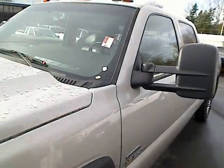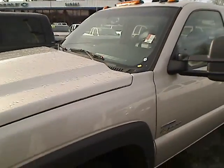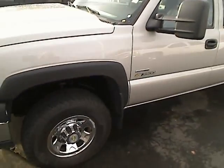Hey there, this is Desiree at Sunset Chevrolet in Sumner and Sunset Auto Sales in Bonney Lake giving you a virtual walk-around tour. I'm going to give you a look at one of our big trucks — it's a really nice one. This is a 2006 Chevy Silverado, it's a 3500 series. It's got the Allison transmission, it's a Duramax diesel. Stock number is P30265.